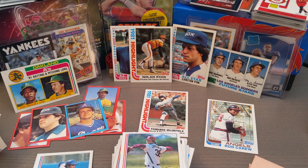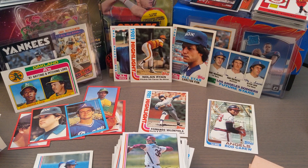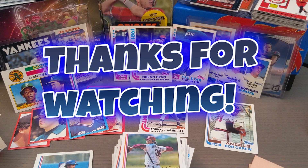I hit Nolan Ryan for my personal collection, Carlton Fisk, Dave Winfield, Rod Carew — lots of All-Stars, lots of Hall of Famers. Overall really fun. I hope you enjoyed — please hit the subscribe button if you liked this video, hit the like button, leave some comments below if you have any thoughts or if I missed anything. Appreciate you watching and we'll see you on the next one!